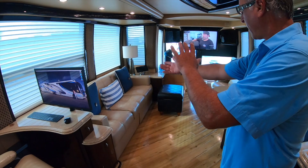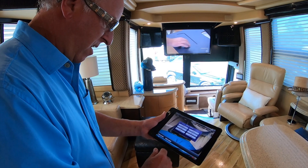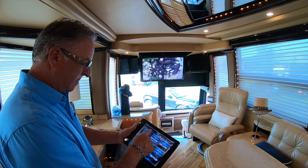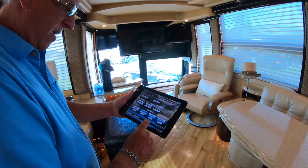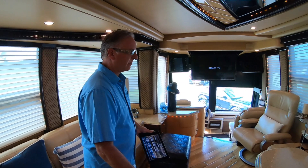With the Crestron system you control your lights, the spotlights around the windows, all the climate controls, all the air conditioners and mechanical systems — even the table goes in and out. When you're driving down the road you can put the table away. You can lock the doors and turn all the exterior lights on — all at the push of a button.